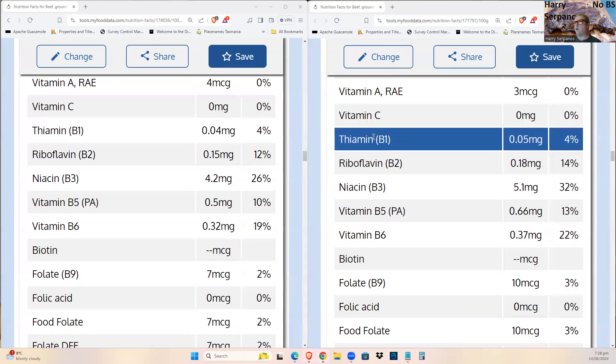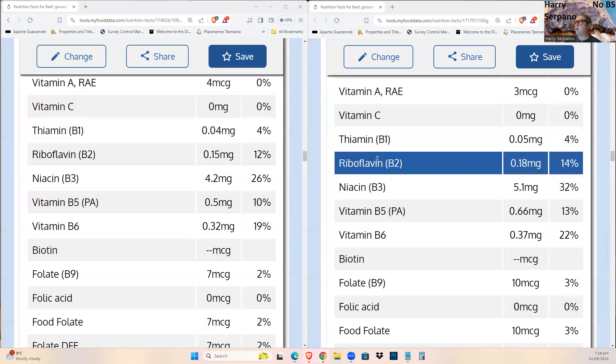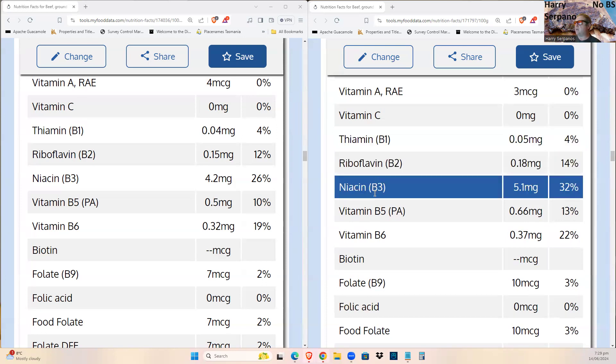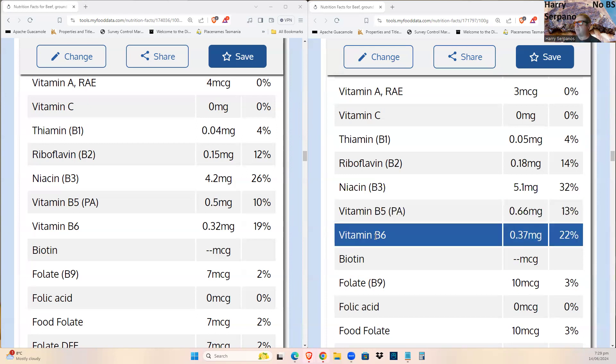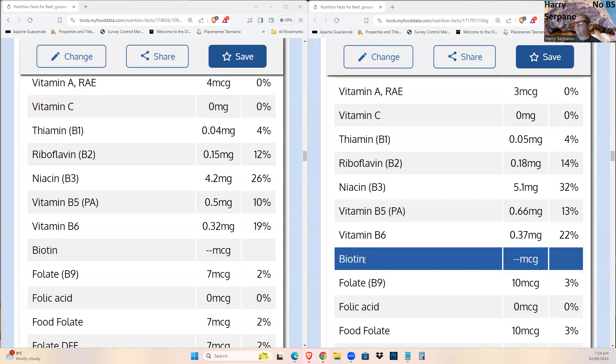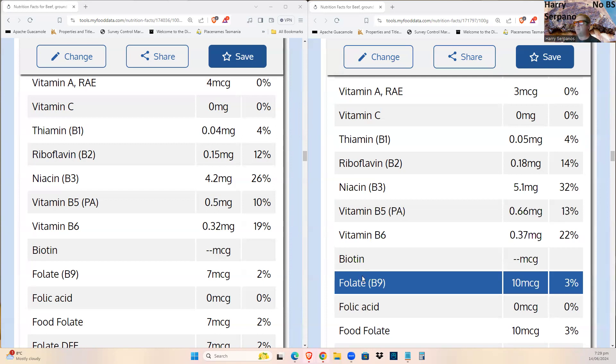For water-soluble vitamins, most people would expect large losses from cooking, but they actually become more bioavailable. Thiamin goes up, riboflavin goes up, niacin goes up, pantothenic acid goes up, B6 goes up. Biotin wasn't tested but is known to go up slightly. Folate also goes up — from 7 to 10, which is about 30% higher.